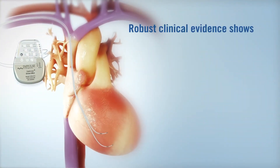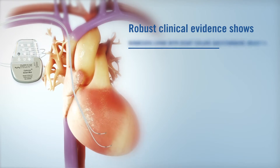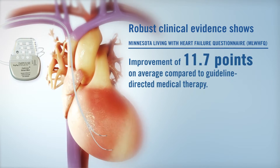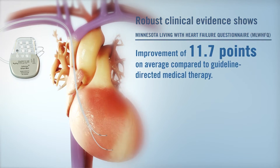Optimizer is backed by robust clinical evidence that includes outcomes such as an improvement in Minnesota Living with Heart Failure scores of 11.7 points on average for patients treated with CCM, compared to the group receiving guideline-directed medical therapy.